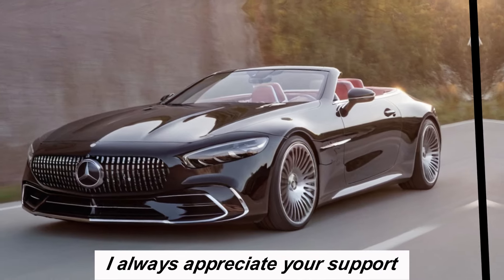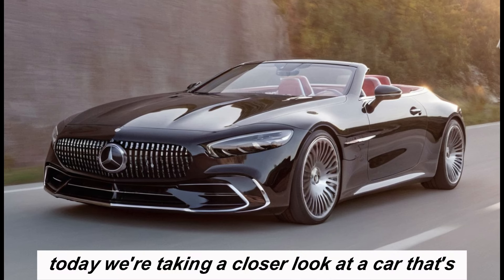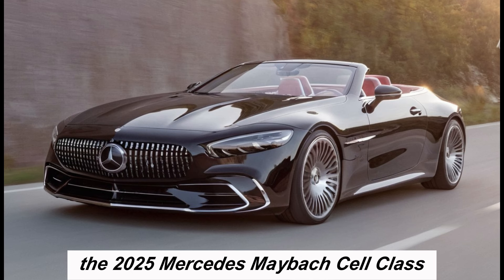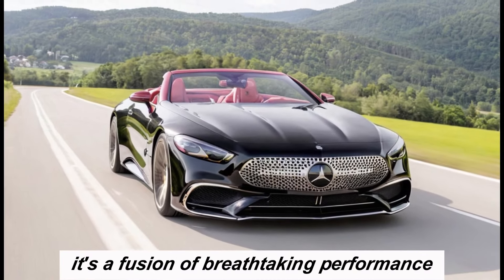Today we're taking a closer look at a car that's poised to redefine luxury motoring: the 2025 Mercedes-Maybach SL-Class. This isn't just your average roadster — it's a fusion of breathtaking performance, unparalleled comfort, and Maybach's signature opulence. So buckle up as we take a spin through the world of the 2025 Mercedes-Maybach SL-Class.